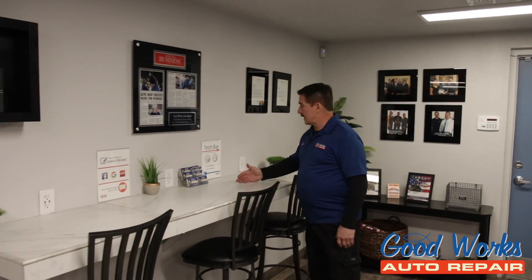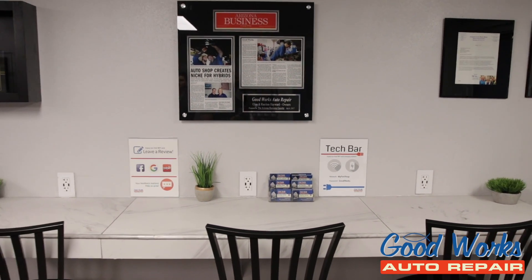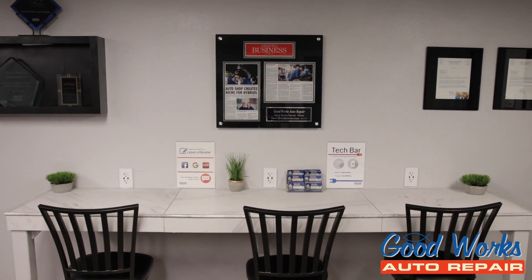Here we are in our beautiful modern high-tech lobby. We have a tech bar. As you see, we have outlets here to charge your phone, USB ports and everything. You can set up your laptop, and we have free Wi-Fi.